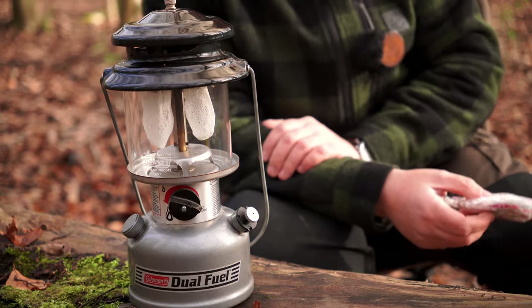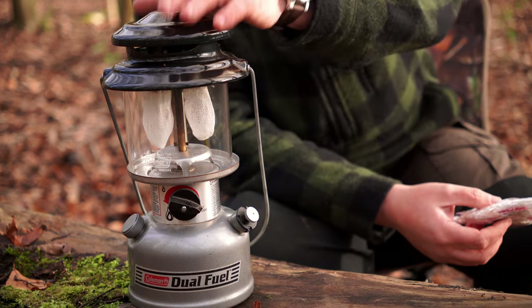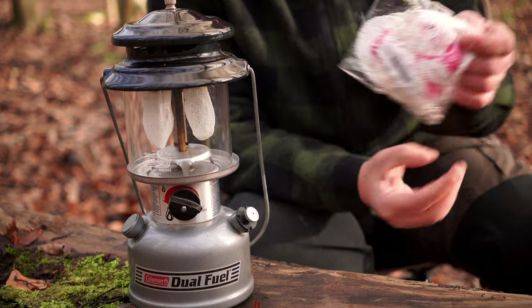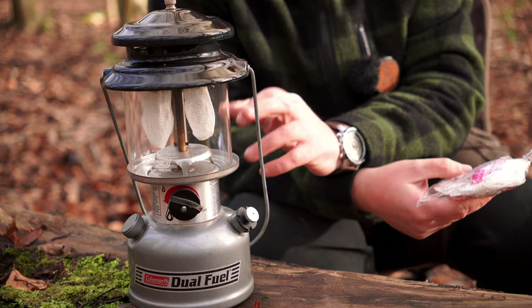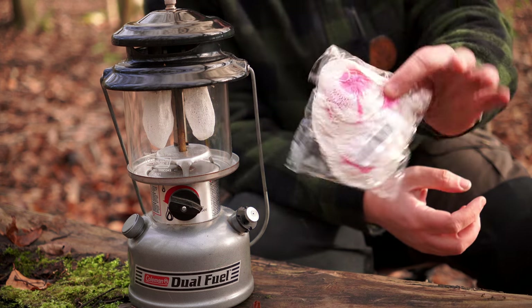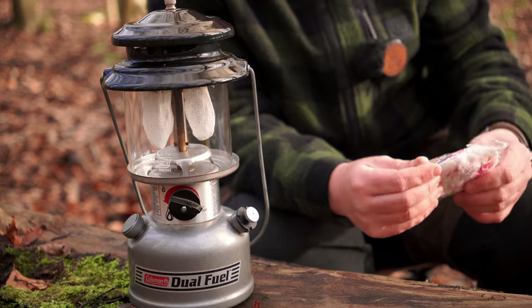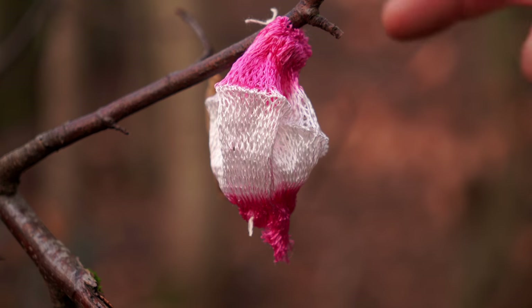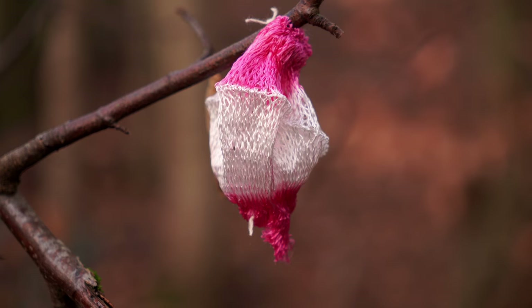Before we get on to the more modern Coleman lantern — if you decide to pick one of these up, and these are the easiest to come by, you can pick them up ten a penny on marketplace — the chances are you will not have a mantle installed. You'll find them probably on the bottom of the lantern or strung up but with big holes in them, rendering the mantle useless. You'll have to buy a pack of these — they're cheap on eBay, about 20 for £3.99 — and these are what emit the light from the lantern.